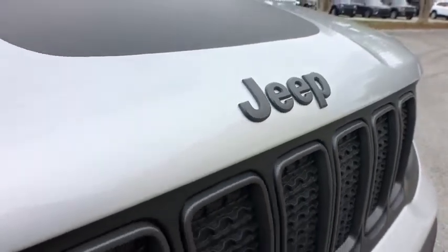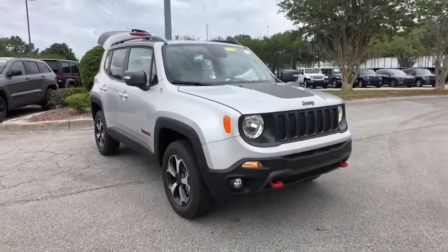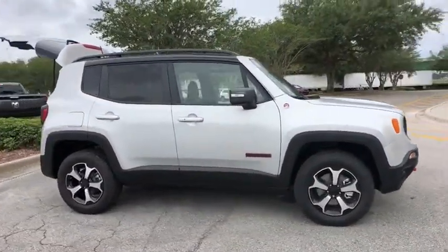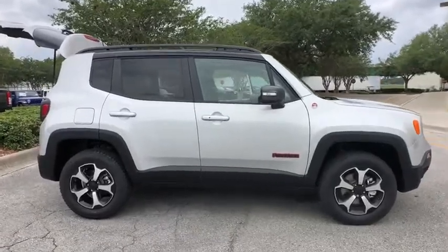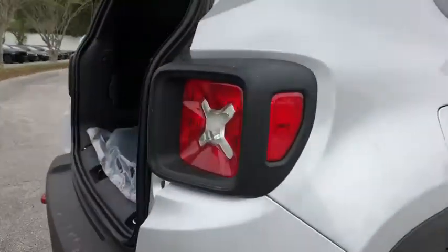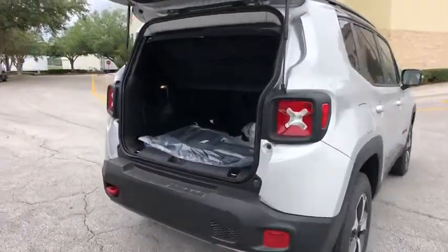2019 Jeep Renegade. The Jeep Renegade offers full-size capability built into a smaller SUV. It is an incredible combo of smart technology, cool colors, and innovative materials. It has a capable command center with the tools you need for discovering everything that's out there. Here are some of this vehicle's great options.